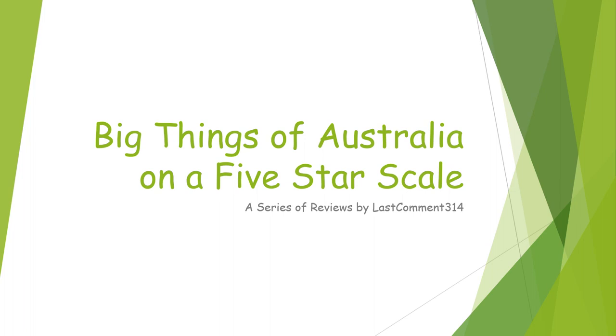Morning, Nerdfighteria. It's Monday, July 31st, the last day of Project for Awesome in July, and I'm going to be reviewing the big things of Australia on a five-star scale.